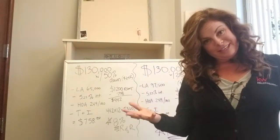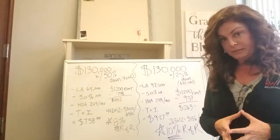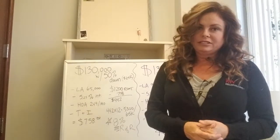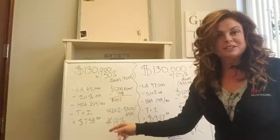I have four condos in Bakersfield that are going to be coming on the market. Each of them are going to be listed for $130,000. So I wanted to go over this because obviously it's a great investment for investors, and I'm going to go over a little investor math this morning.